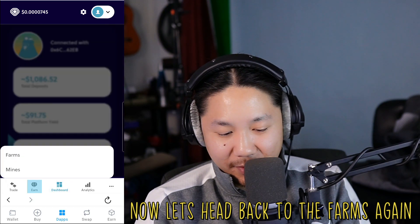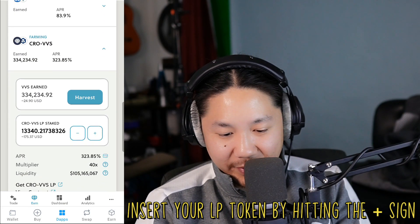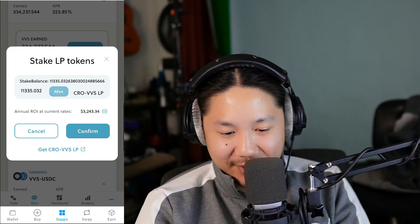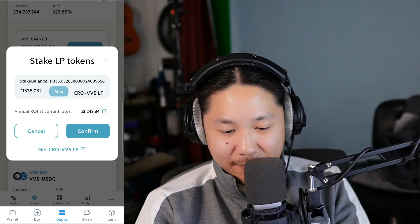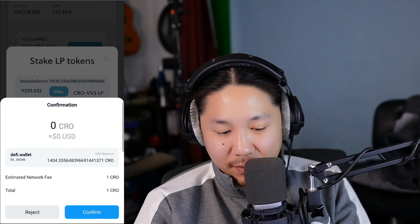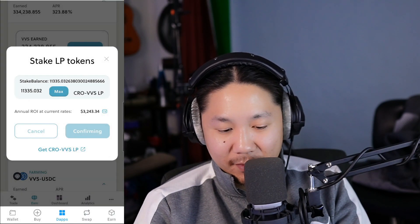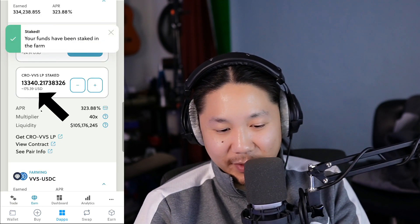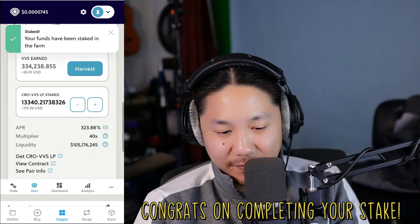We can come down here and go to Farms, VVS. Now we add — Max. We're going to add the LP token we just created. Push Confirm. It costs one CRO. Confirming. Your funds have been staked. We've added our funds to this farm.